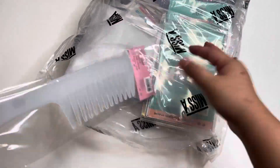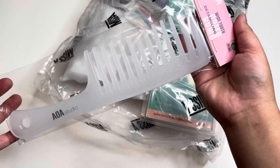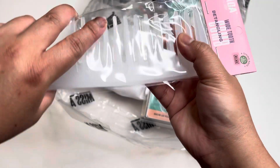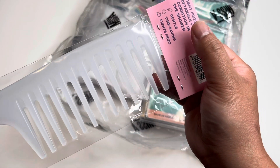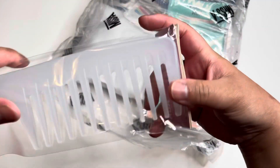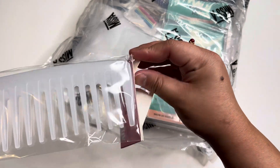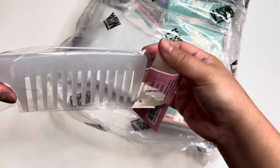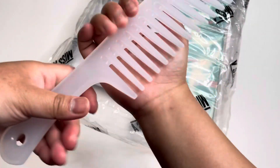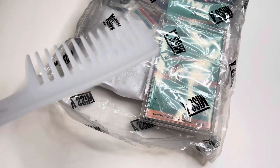The first one is this white tooth detangling comb, and this is a dollar and 33 cents — very affordable. I do have curly hair, so this is a fight frizz detangling conditioner-in-the-shower comb. I bought this one because sometimes my daughter's hair is too tangled when she wakes up in the morning, even though she has straight hair. Very nice — I might buy more.